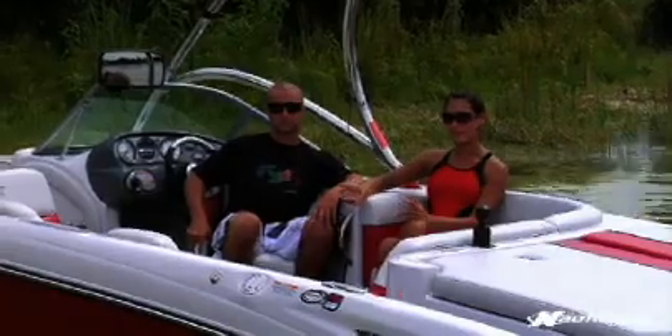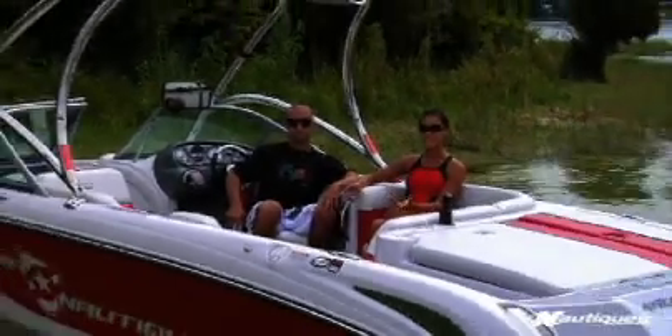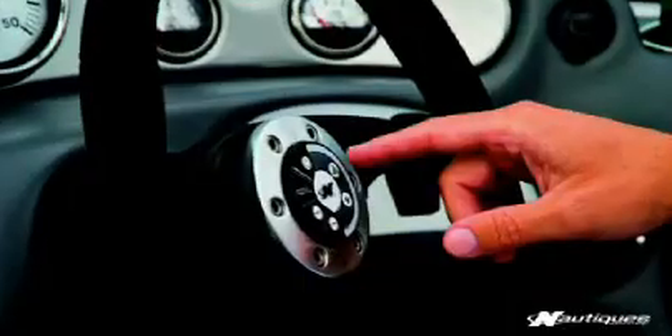Another feature we like on this boat is simple cruise. It makes it easier for me to drive the boat while he's out wakeboarding.